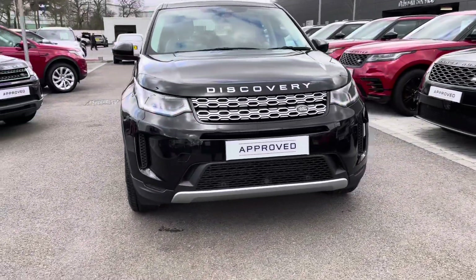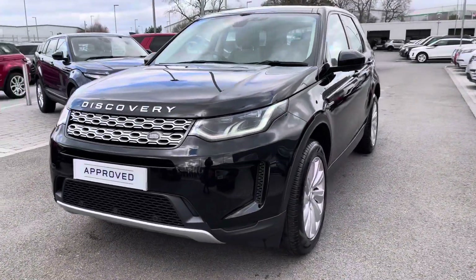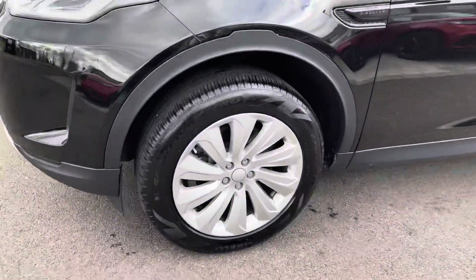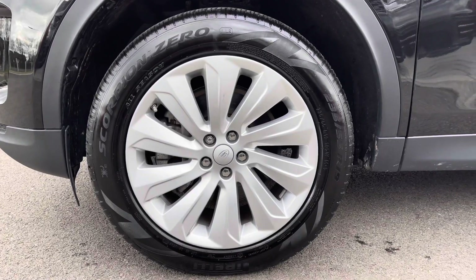You have premium LED headlights with signature daytime running lights, giving the car a modern exterior. 19-inch, 10-split-spoke, sparkle silver finish alloys.